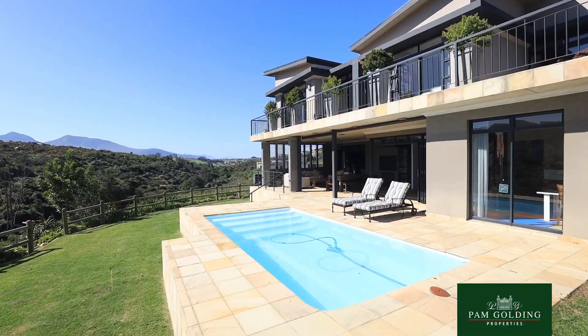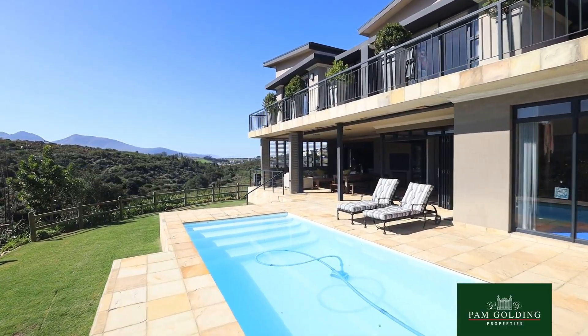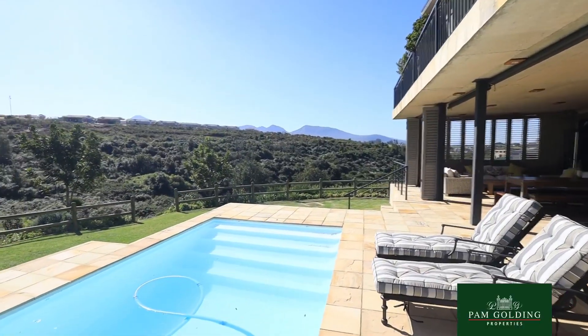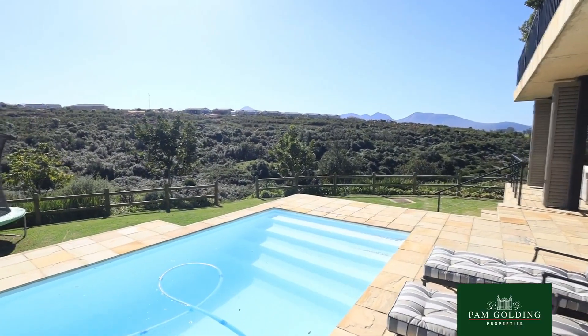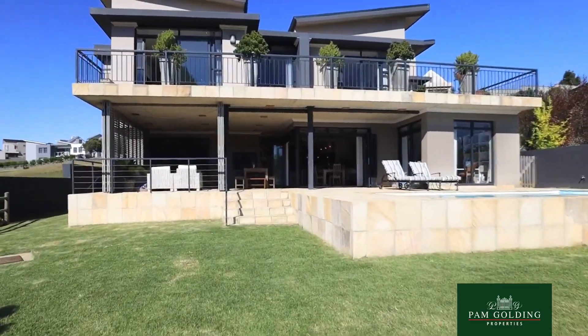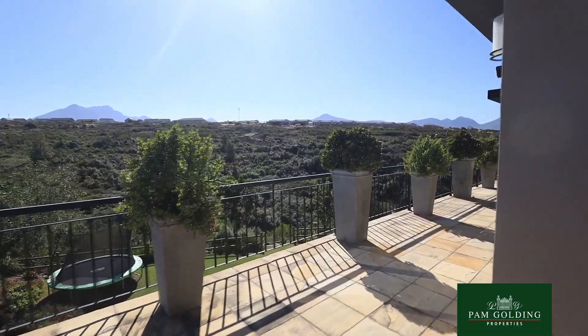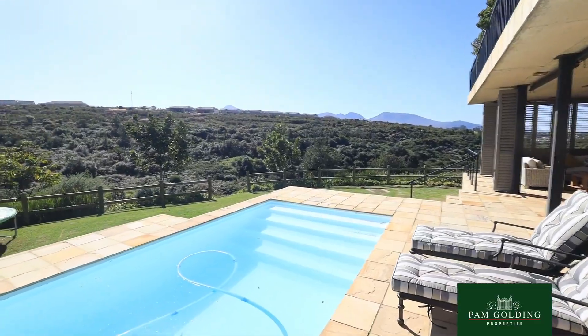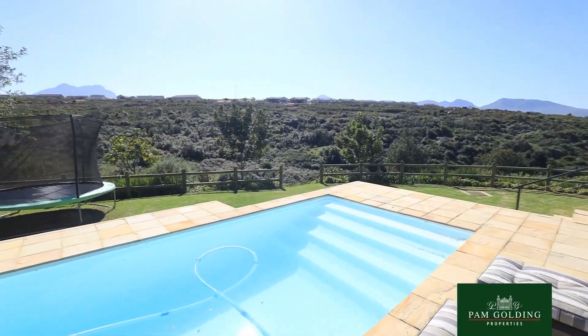I'm Tuli Barnard from Pam Golding Properties in George, and this is Sandy, the homeowner in Welgelegen. It's a very secure estate on the eastern part of George, not far away from the world-famous Victoria Bay, and also close to the Garden Route Mall and the private school Glenwood House.